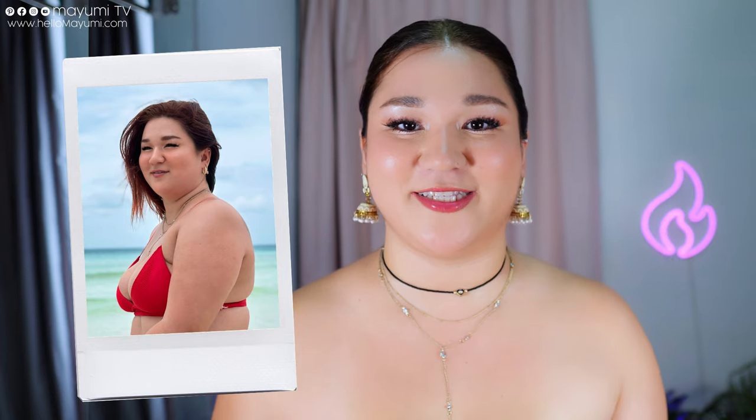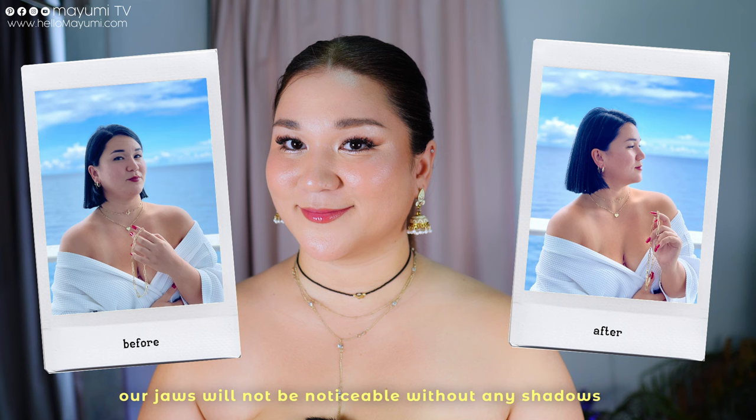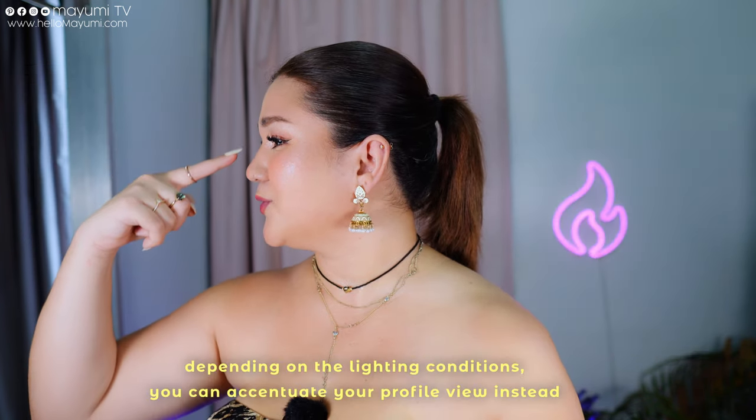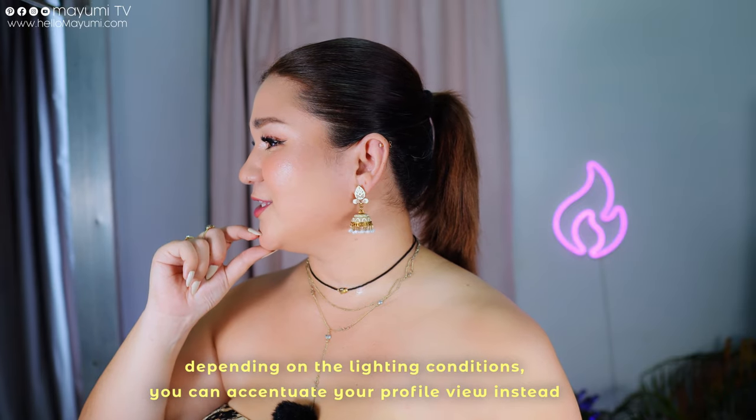Looking 45 degrees to the side actually just emphasizes the lack of a defined jaw. If you see me in this angle, you can literally draw a circle on my face — my jaw is not prominent, my lower cheek is the highlight of the photo, and my cheekbones are not shown. So my advice: instead of looking 45 degrees, go all the way to the side to accentuate your nose, your cheeks, and your chin. This full profile angle will give your face justice.